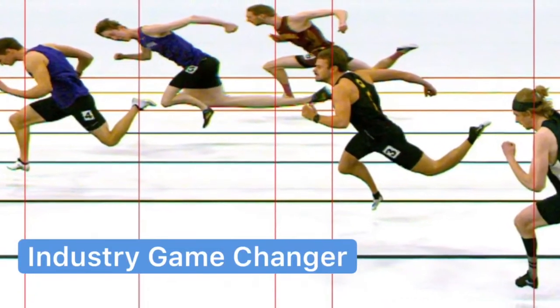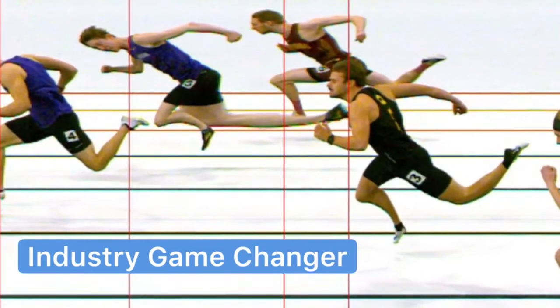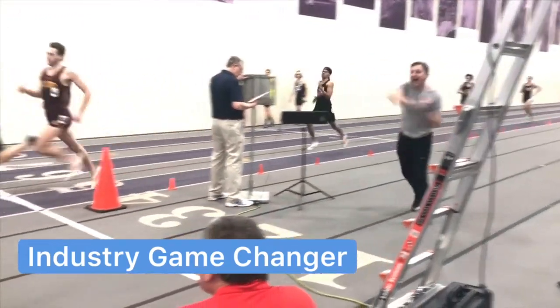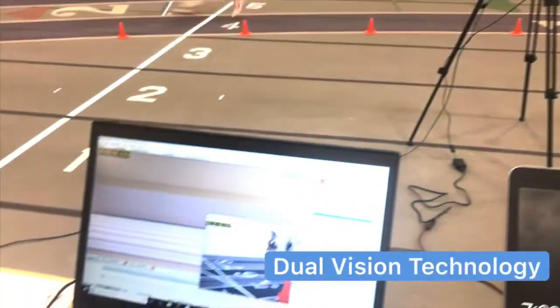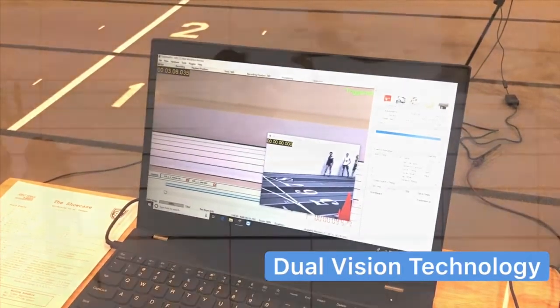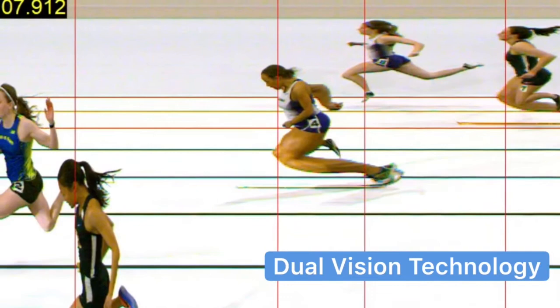Eagle Eye Pro Timing is an industry game changer. It's the only timing system in the world with dual vision technology, allowing you to choose either high-speed video mode or line scan mode — you decide, depending on your preferences or needs for your event. Literally, it's two systems in one.